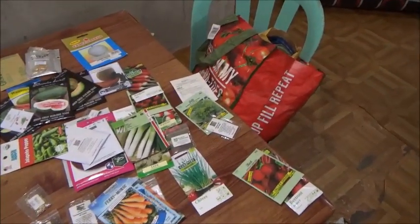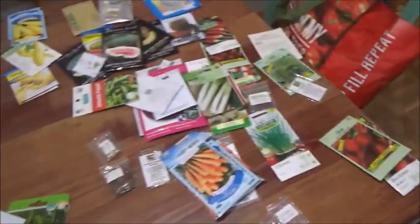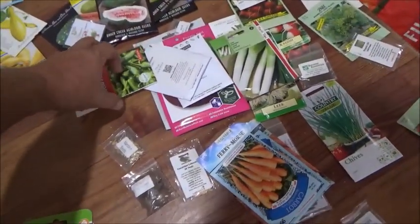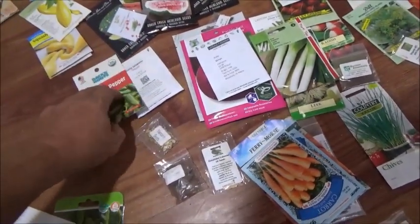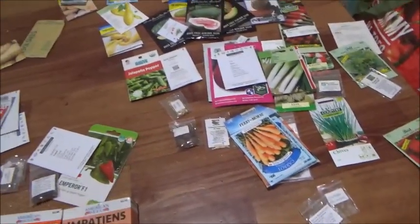I've gone through the seed bank here — that's the bag we keep our seeds in. I had forgotten we had so many and such a variety. We've got a lot to choose from here.